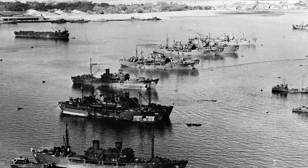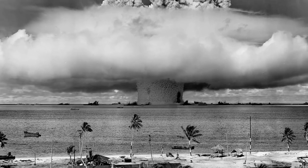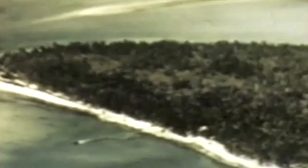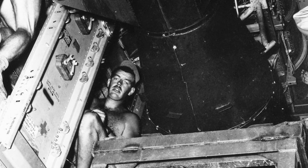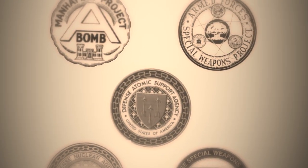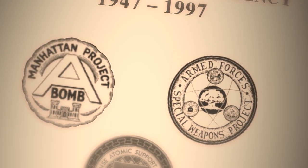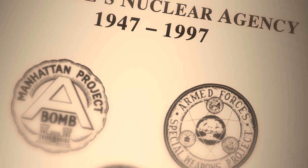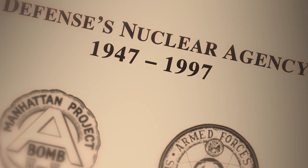Rather than measure the effects of nuclear weapons like Operation Crossroads and other previous tests in the area, the Sandstone trials would incorporate the first new weapon designs going back to Oppenheimer's Little Boy and Fat Man. Unlike the previous nuclear tests in the Pacific, Operation Sandstone would be conducted primarily by the Atomic Energy Commission instead of military organizations, with the armed forces having only a supporting role.